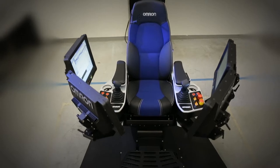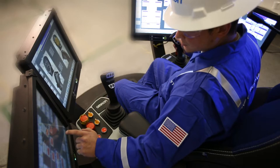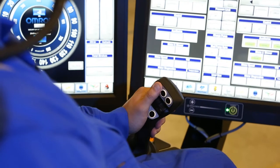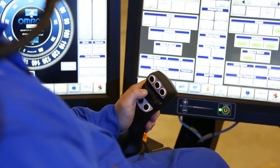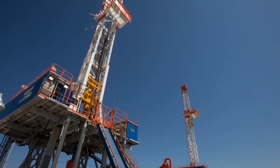The new PRECISE system consolidates all your drilling functions into one simple control and monitoring system. This technologically advanced, cost-effective, intelligent system will make your drilling operations run safer, faster, and better.